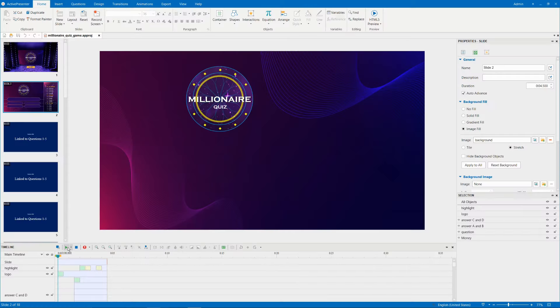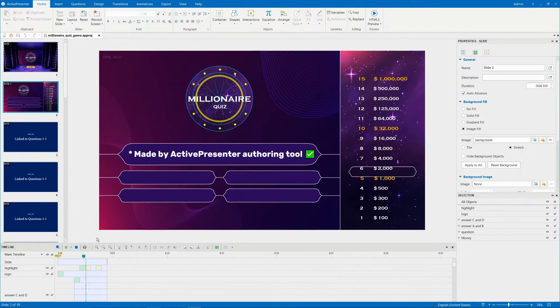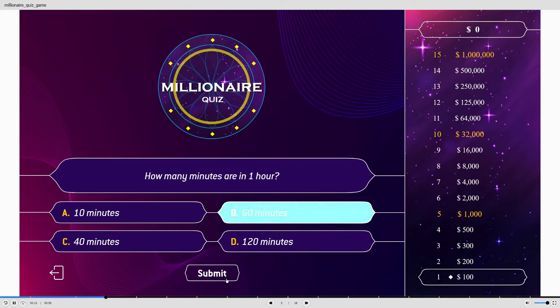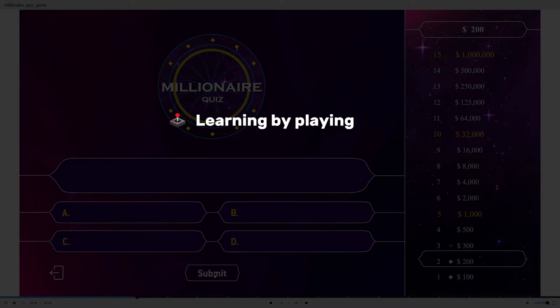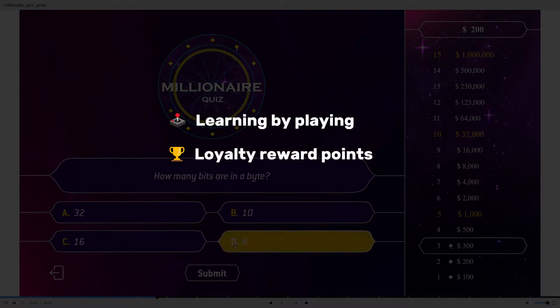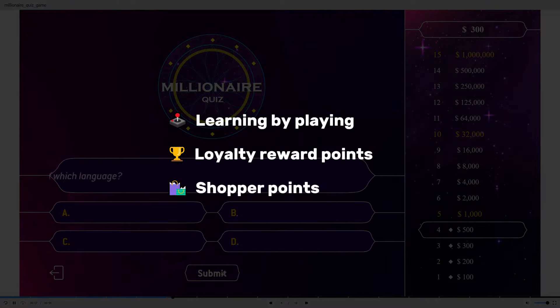Gamification deserves a spotlight in education trends. It is the implementation of game elements to boost participant engagement. Learning by playing, loyalty rewards points, and frequent shopper points are just a few examples.